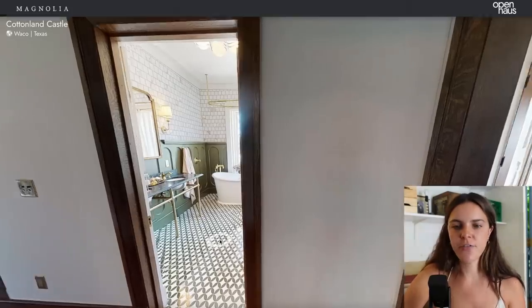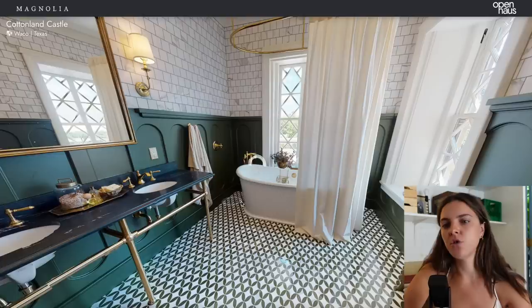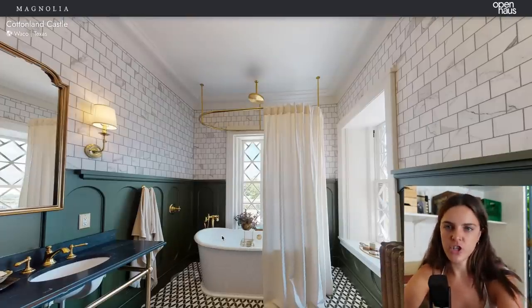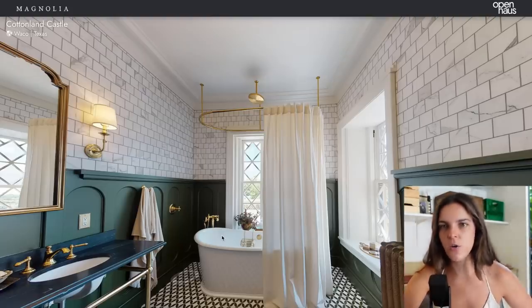Joanna said this is her favorite bathroom. I think it's overdone with the brass, which is fine, and the green is good — but you could paint that if you weren't a fan. I do think there's a little bit too much brass. I love this hanging shower curtain that goes all around. They do a nice job with bathtubs. Would I say this is my favorite room in the entire house? No. There's a spot in the basement that I think could be one of my favorite rooms — you'll know why once we get there.